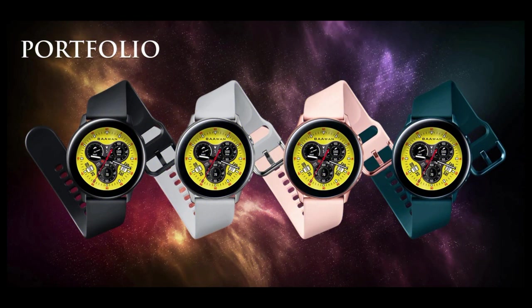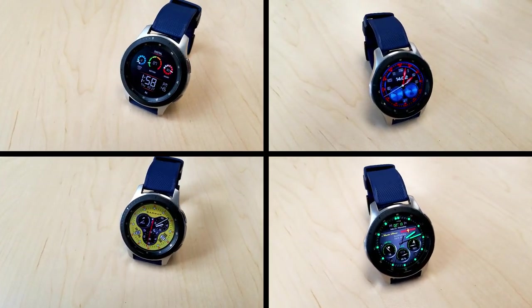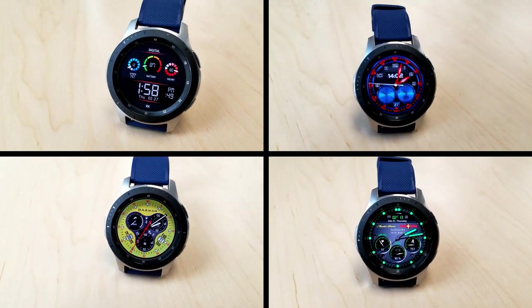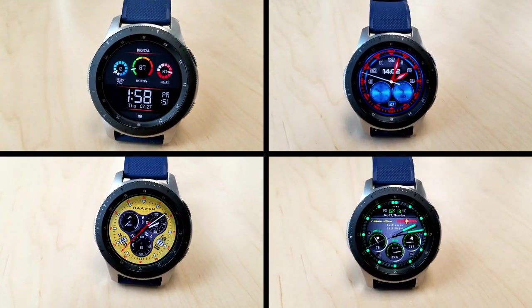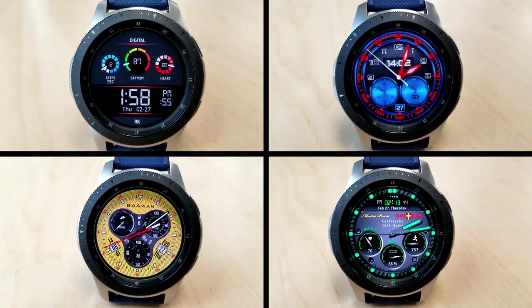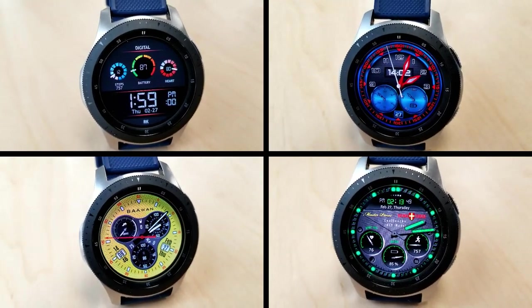Those are my top free picks of the week. I hope you liked at least a couple of them, and keep in mind that several are on limited-time promotions, so you will have to hurry. I've included the direct links to the faces down below to help you find them in the app store a little bit easier and faster. Thanks for watching and I hope you all enjoy the rest of your weekend — I'll catch you in the next video, take care.